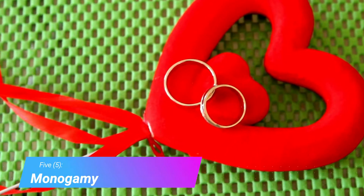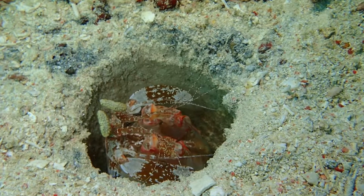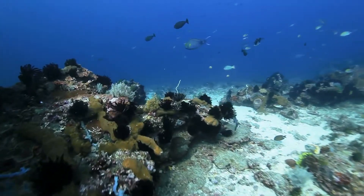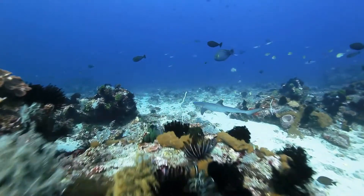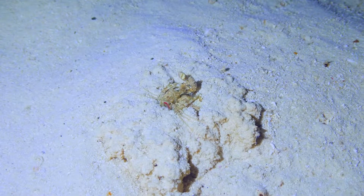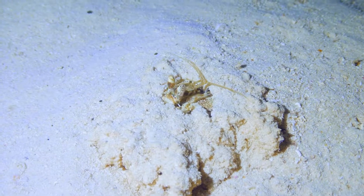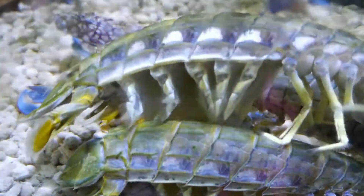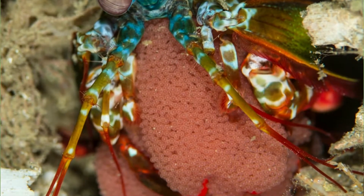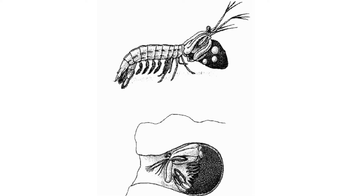Number 5: Reproduction. Some mantis species are monogamous, staying hidden in their burrow together for their entire lives to avoid predators. A mantis shrimp couple could stay together for their entire 20-year lifespan if they find a good home. But most mantis shrimp are not monogamous — they live strictly solitary lives, only interacting with others during mating season. Mating is quick, happens once per year, and the female either carries the eggs with her or cares for them in her burrow.